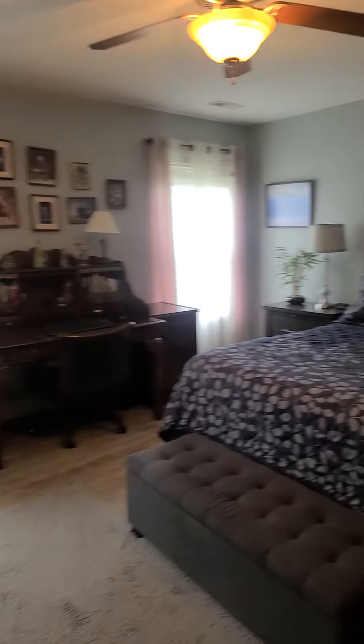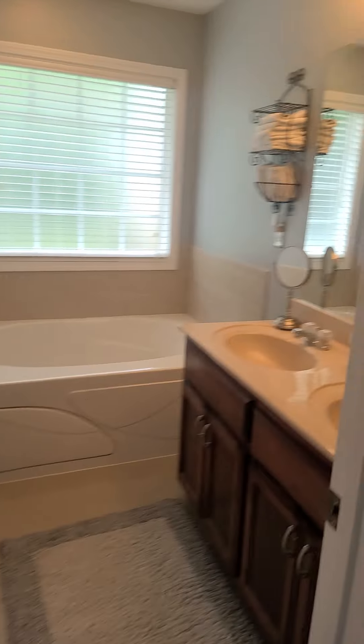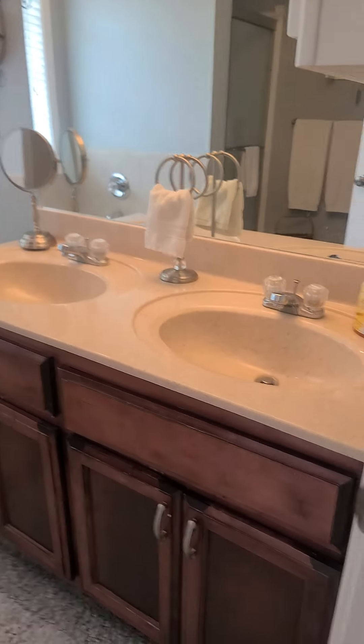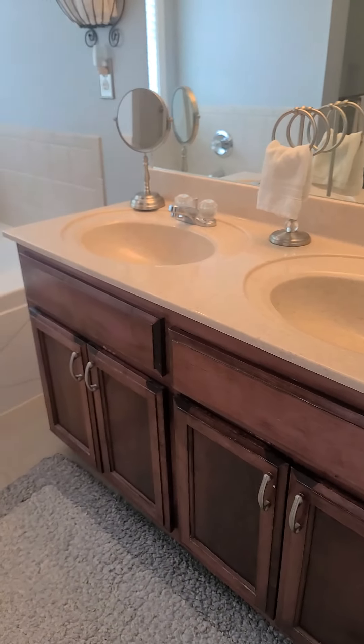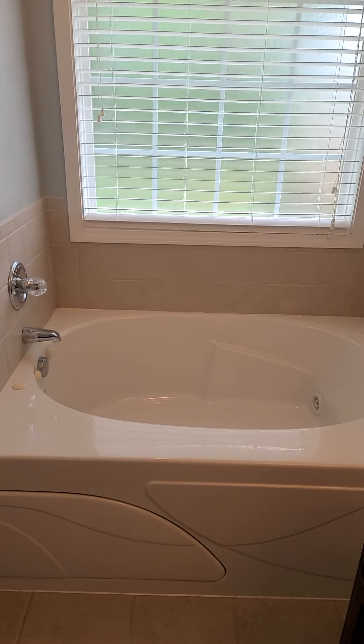Large primary bedroom with an en suite featuring double vanities — cabinets look in good condition. It does have a separate soaker tub and standing shower.